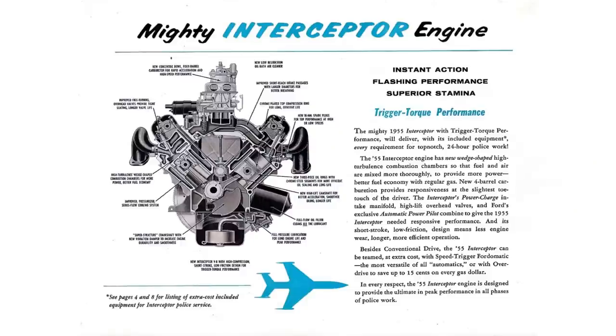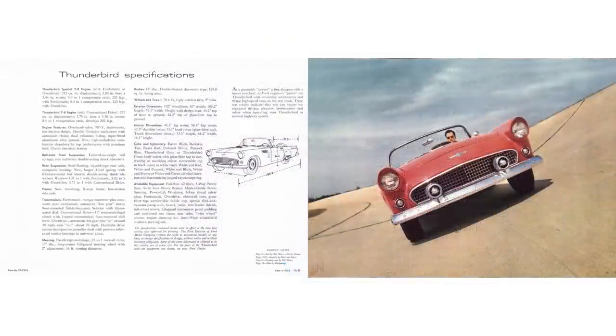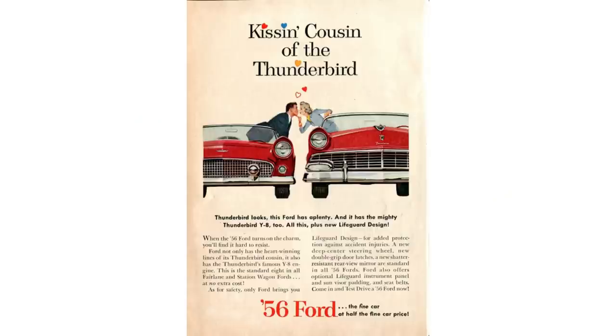Let's talk about some specs. The 56 Ford Thunderbird rides on a 102-inch wheelbase. The overall length is 175.3 inches. The weight is between 2,980 pounds and 3,408 pounds, 71.3 inches wide and 52.2 inches tall. The 1956 Ford Thunderbird was essentially a carryover body design from the 55 Ford Thunderbird, but there are some key differences.